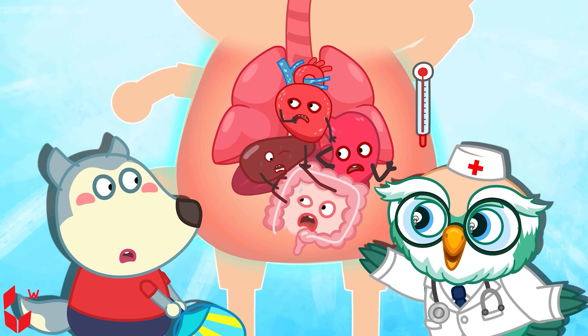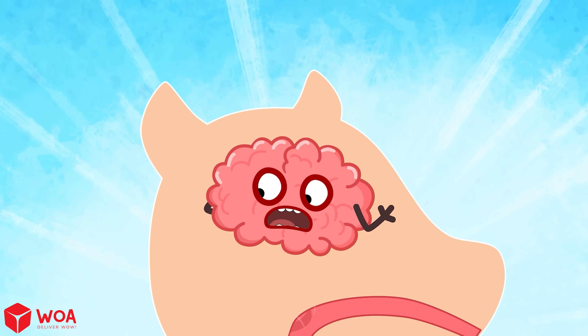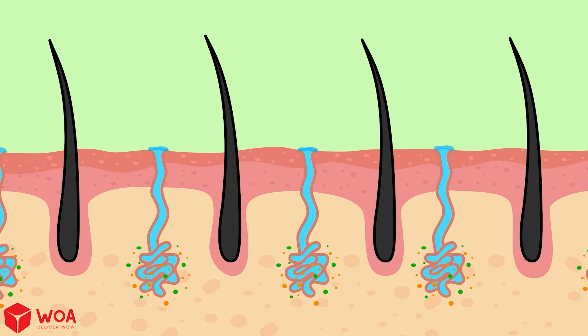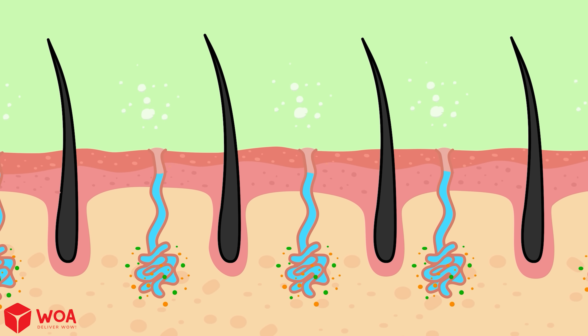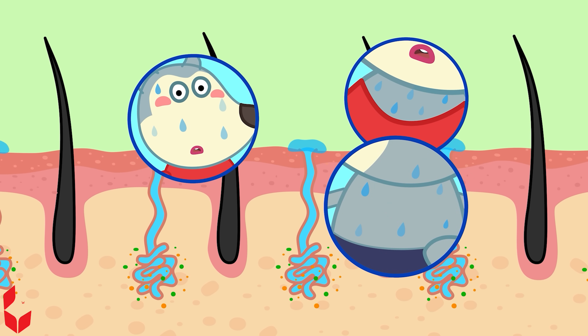When your body temperature rises due to physical activity, the brain receives a signal and sends a warning to the sweat glands. Sweat glands are found all over your body — on your face, neck, back — but they are most active on your hands.